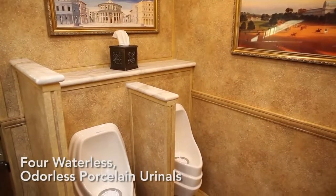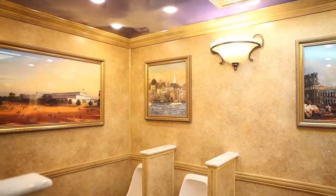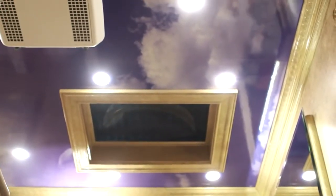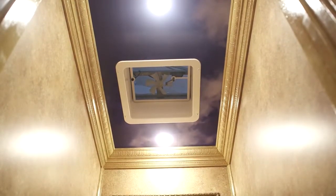Four waterless porcelain urinals have faux marble privacy dividers with Calcutta marble caps while stunning artwork displays above. Due to a special filter system, the urinals operate completely odor-free. There are skylights to supply plenty of natural light inside the trailer, and each private bathroom stall has its own personal skylight, fan, and ceiling vent if desired.